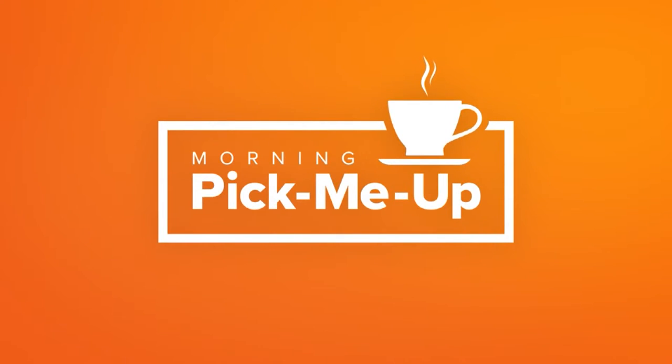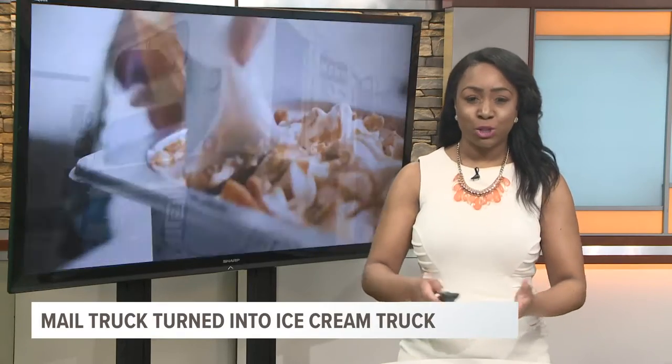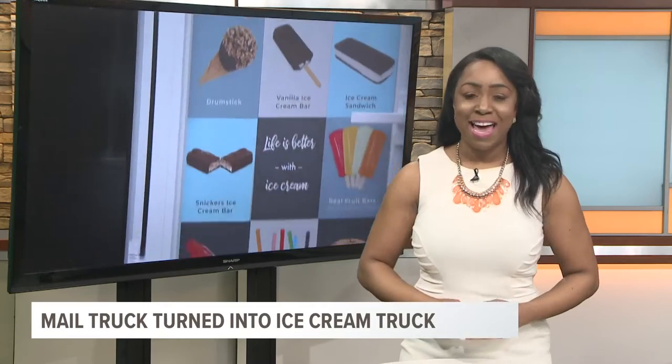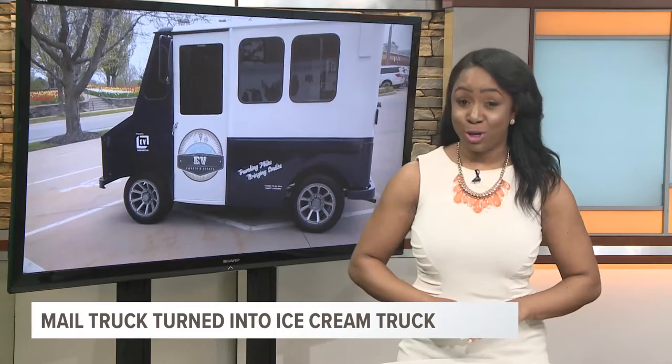And now to a story we're hoping will make you smile on this hump day. One West Michigan construction company is using sweet treats to show appreciation to its staff and clients. I was in Holland and got to check out their newest truck, though it works a lot differently than most of their equipment.